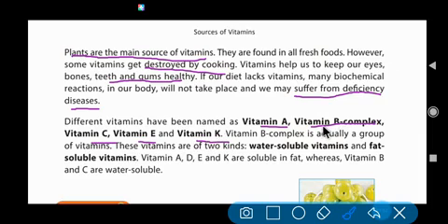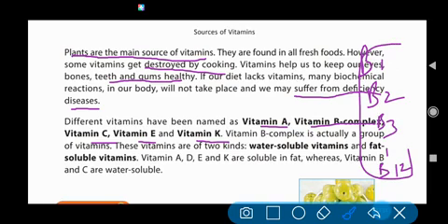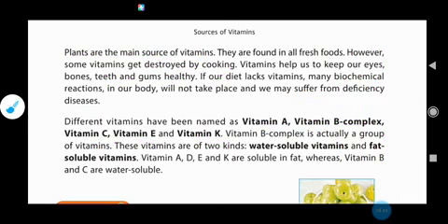Vitamin B is called vitamin B complex because it is a group of vitamins.